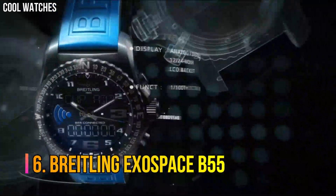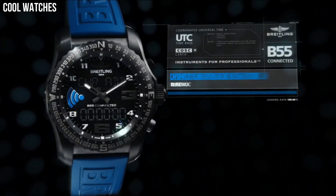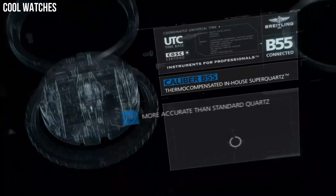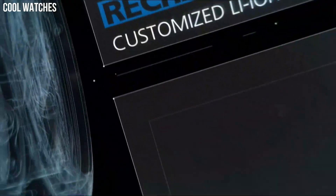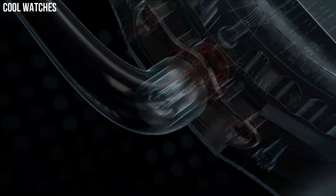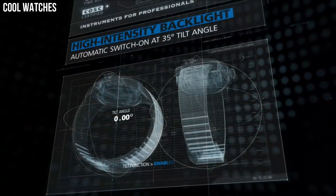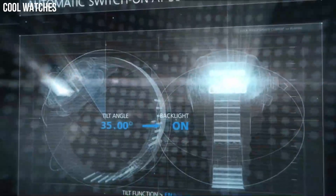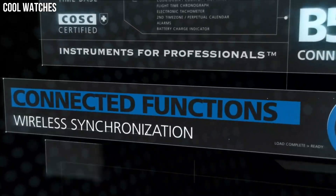Number 6: Breitling Exospace B55. The Exospace B55 houses an exclusive caliber equipped with a range of original functions tailor-made for pilots and yachtsmen. User-friendliness is enhanced by a simple and logical control mode and two ultra-legible LCD screens with a backlighting system that can be activated by pressing the crown or tilting the wrist. Display type: analog-digital. Case diameter 46 mm, case thickness 14.25 mm. Band material: Titanium.